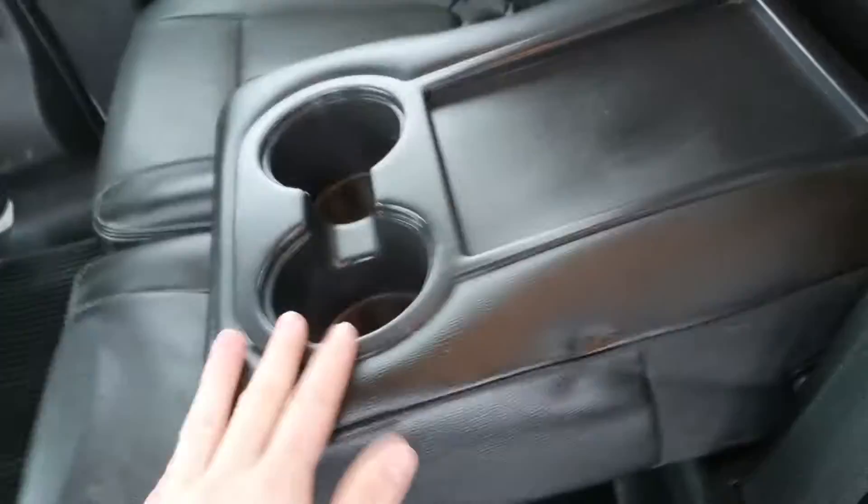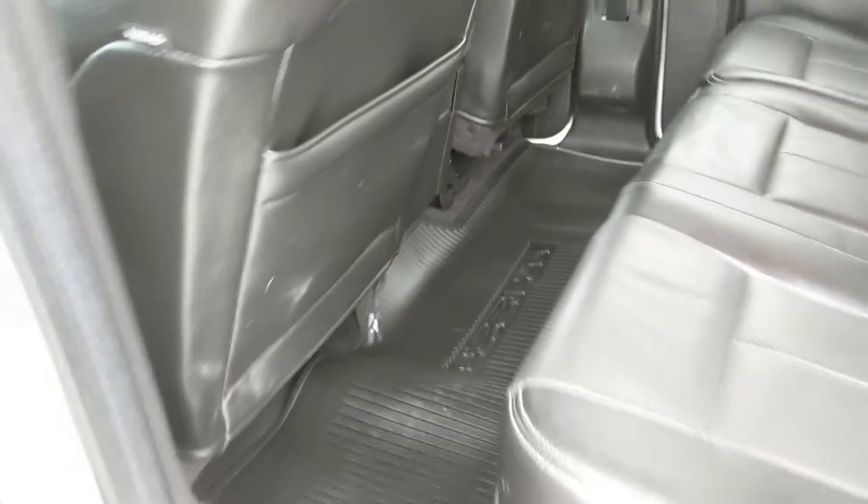And a nice full leather interior. In the center, you do have fold-out armrests with two cup holders. And fitted rubber floor mats throughout, which are easy to clean — just take them out and spray them off.